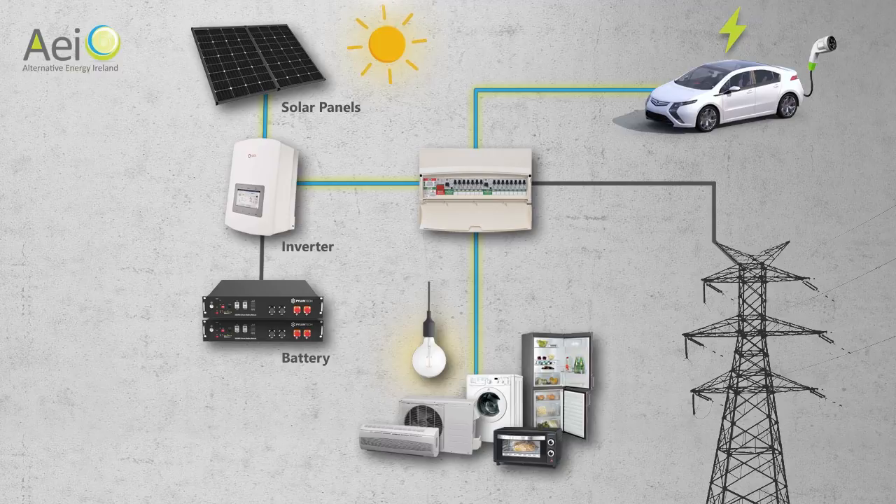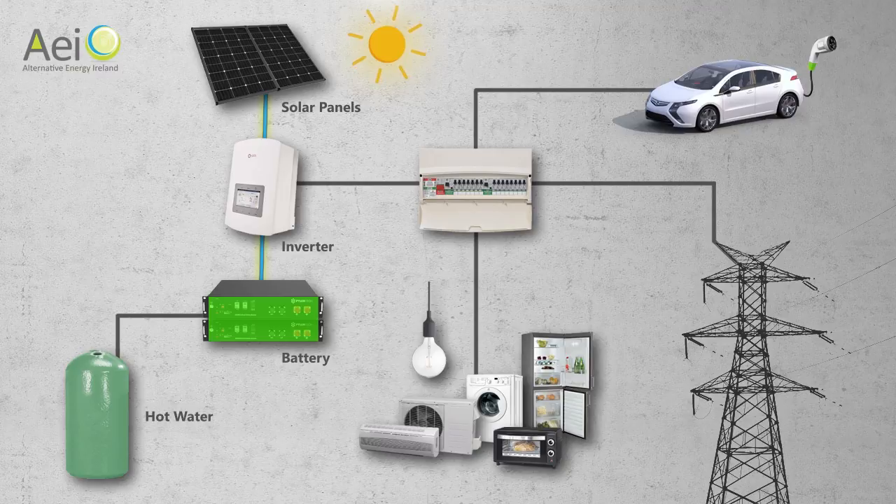When the requirement for electricity in the house is low, the excess free electricity can be sent to a battery to be used later. The battery will slowly charge all day. We can also divert excess electricity to your electric immersion, which will allow your water cylinder to heat free of charge. Our system gives you free electricity and free hot water from the one solar system.